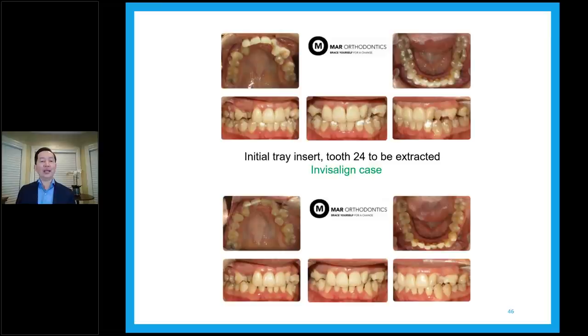This is the day one initial tray insert. The picture on top shows the insert of the tray happening on the bottom with attachment placed. On top we placed the attachments but cannot insert the tray because tooth 2-4 needs to be removed. Why not remove it before? I don't remove teeth before starting treatment with clear aligners — we want the effect of the fresh extraction for easier tooth movement. Second, we don't want any change prior to inserting the trays to maintain tray accuracy. The patient goes home with trays, gets the tooth removed, then inserts the trays immediately to start treatment.